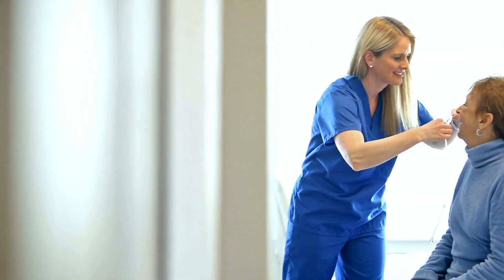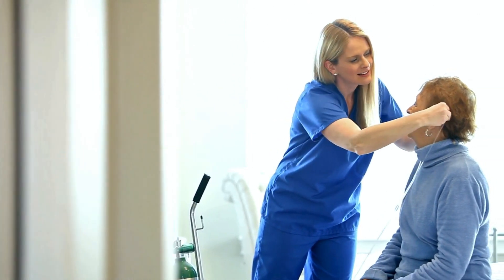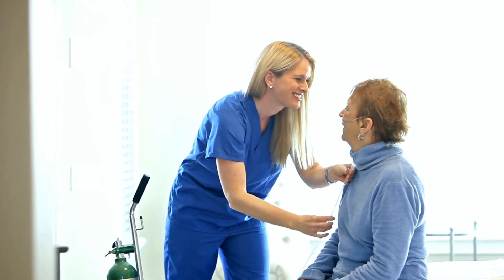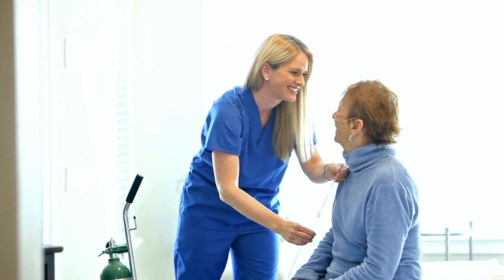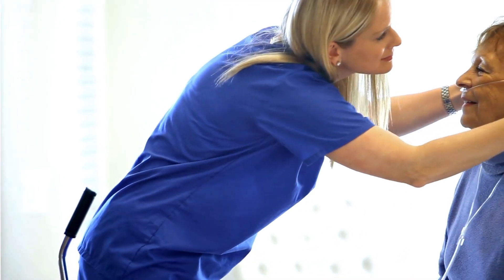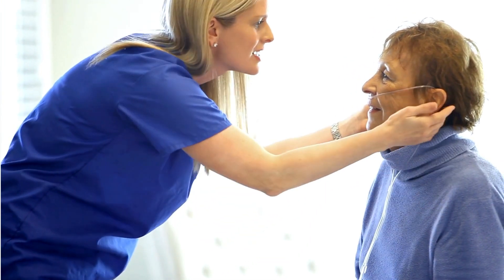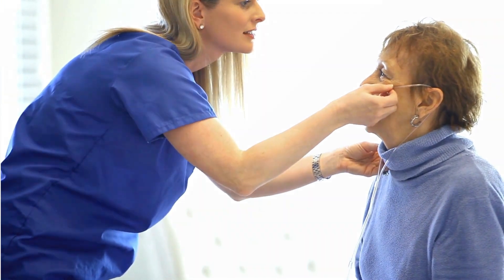Caregiving can be hard, particularly when the person you are caring for has a condition like COPD. The attitude of the caregiver may significantly change a resident's attitude. A positive outlook by the caregiver can do wonders for a resident. We hope you found the information in this video presentation helpful.